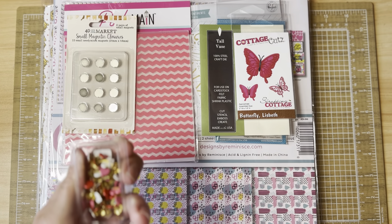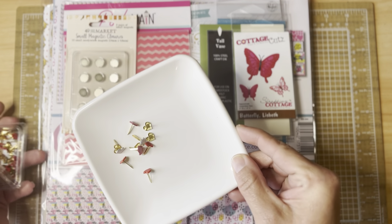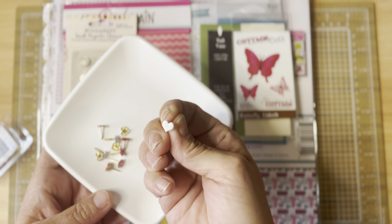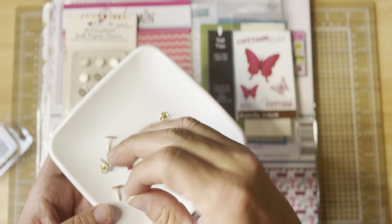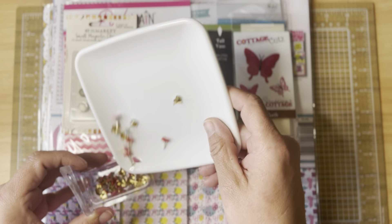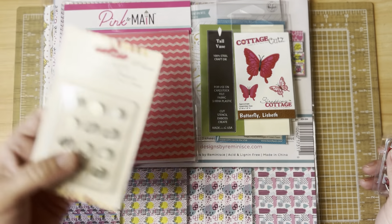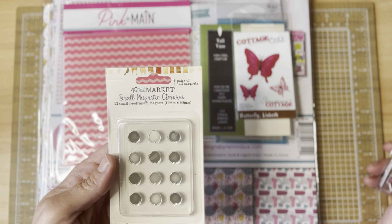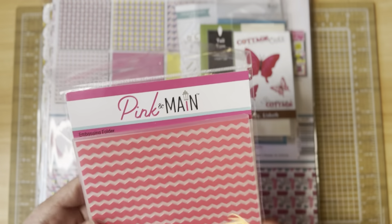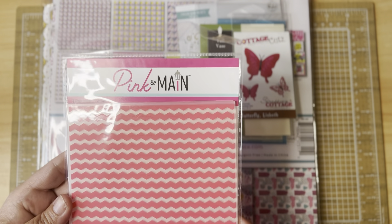I also found these brads here — pink, white, and red little heart brads. They are so cute! I didn't have any heart brads so I went ahead and picked those up. I also got some more of these small magnet closures by 49 and Market — these are amazing. And I got a pink and mint chevron embossing folder; I don't think I had that pattern.